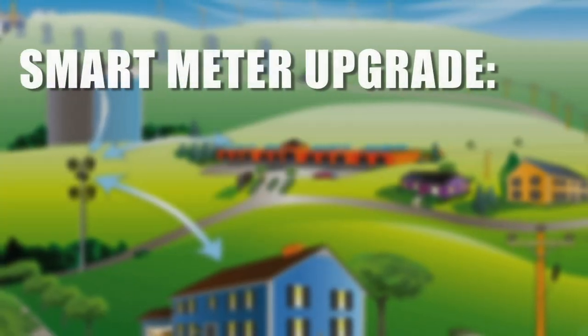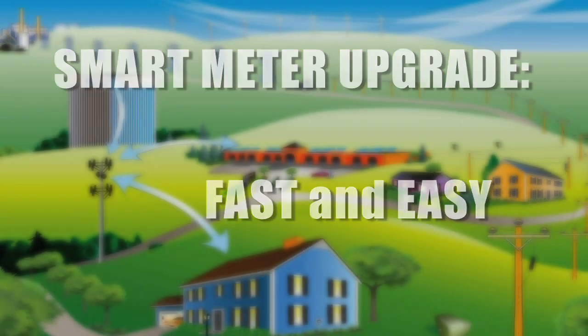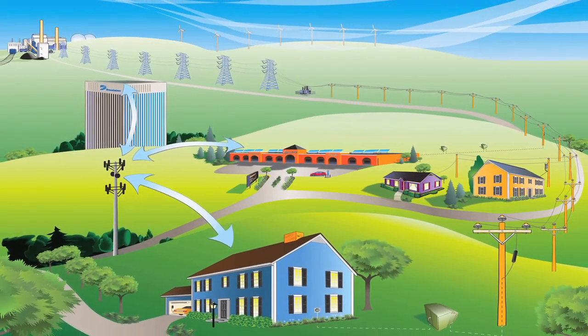Smart meters are the latest in metering technology. By upgrading to new advanced metering technologies, we're investing in our infrastructure and in our customers.